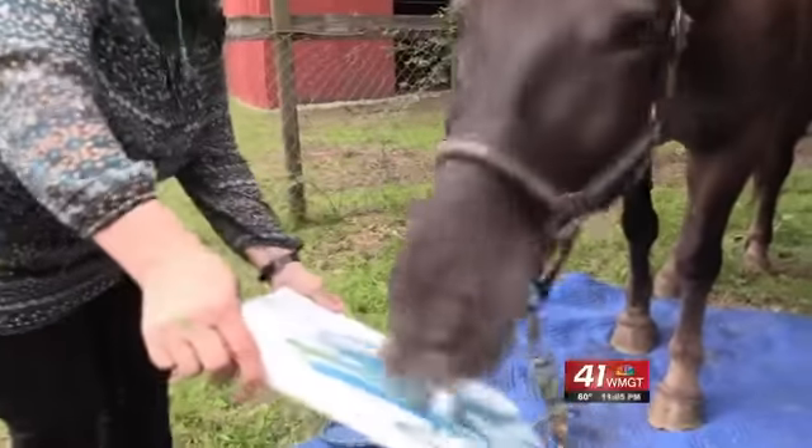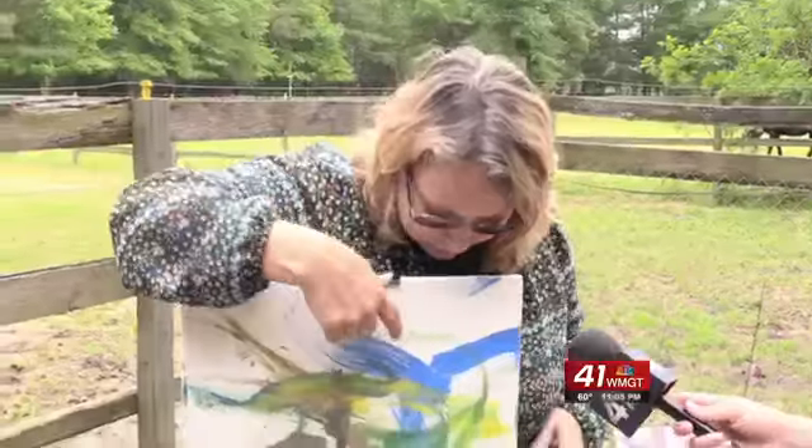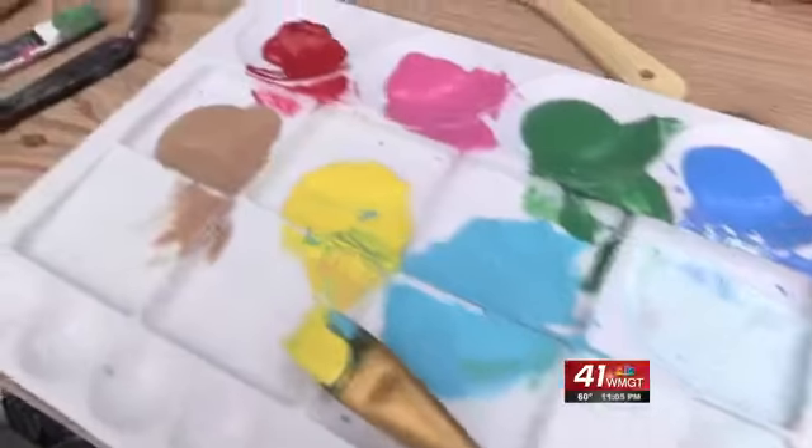Thor is still getting the hang of holding the different brushes, and his owner is pretty proud of his work. Looking at it from this side, there's a bird, and down here there's a horse, and there's a cat — you can see the tail and all that. So he's getting better with his strokes, more controlled.